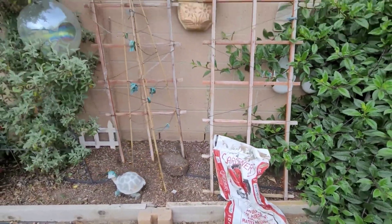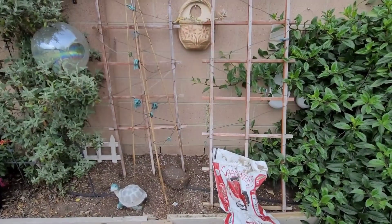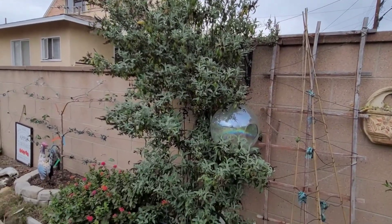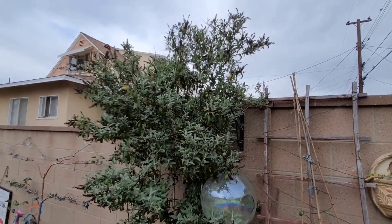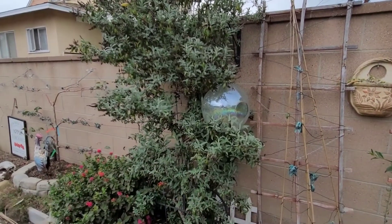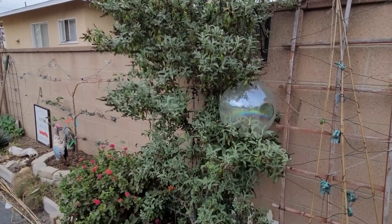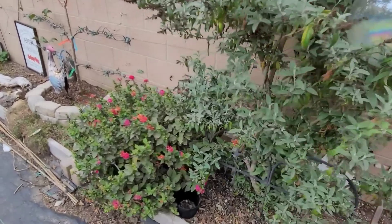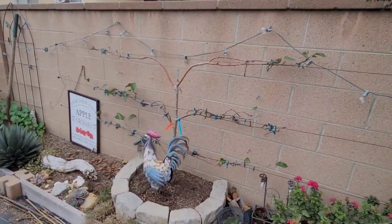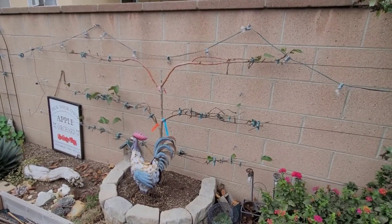Nothing in this space right here — I don't know what I'm going to put there. I need to trim up this buddleia plant. It's like a tree — I like to keep it like a tree, so all this lower growth needs to come off. I've just been lazy. Lantana. My apple tree — it's not really doing anything, it's still pretty dormant.